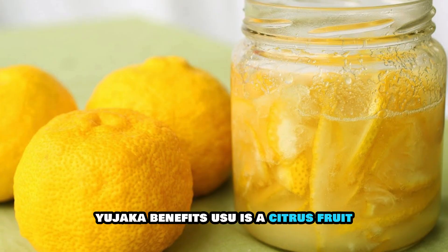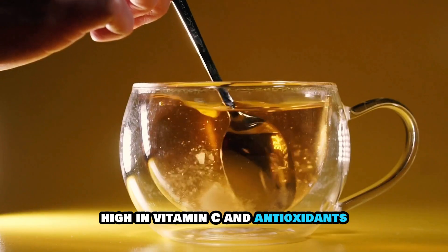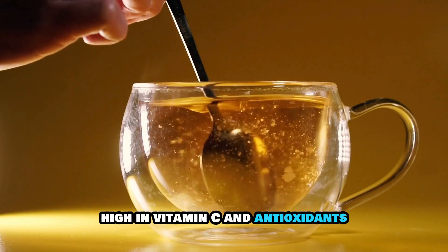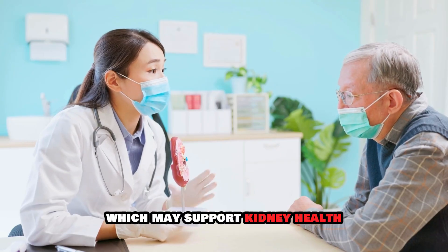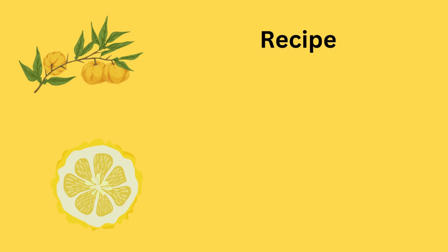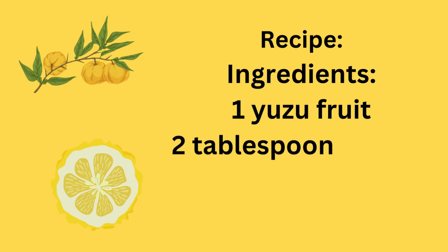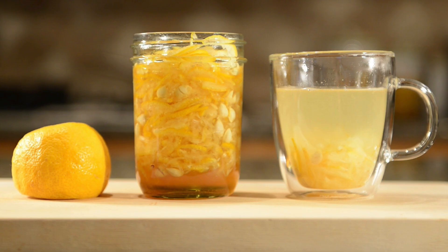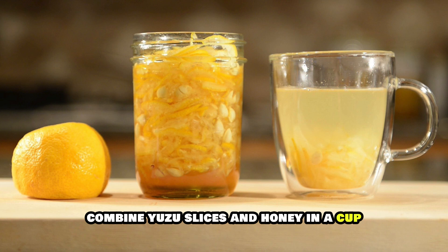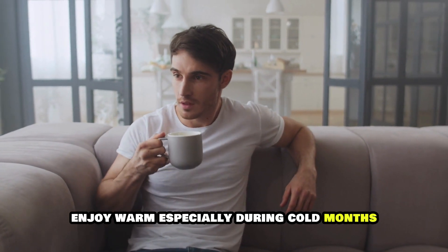9. Yuzu Tea, Yuzuka. Benefits: Yuzu is a citrus fruit high in vitamin C and antioxidants, believed to boost immunity and improve circulation, which may support kidney health. Recipe Ingredients: 1 yuzu fruit, 2 tablespoons honey, 1 cup hot water. Instructions: Slice the yuzu fruit and remove seeds. Combine yuzu slices and honey in a cup. Pour hot water over the mixture and stir well. Enjoy warm, especially during cold months.